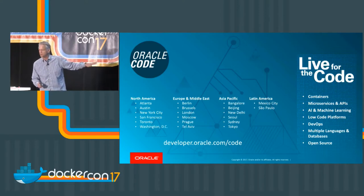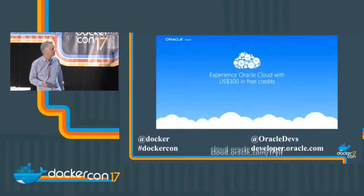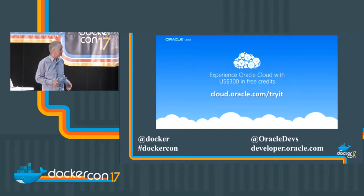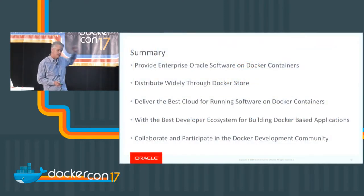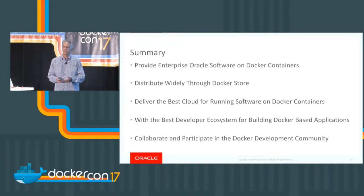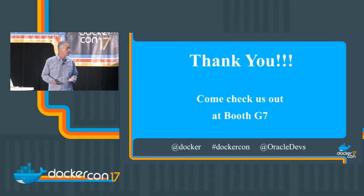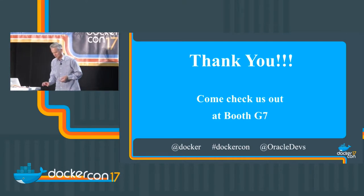There are 300 free cloud credits available for developers. You can go to developer.oracle.com or check us out at Oracle Devs on Twitter. Quick summary: the Docker Store announcement today is a big push forward for container availability of enterprise components, particularly Oracle components. We want to deliver the best experience in the cloud, on our IaaS, or in your on-prem environment. Come by our booth, see us at meetups and Oracle Code events. We look forward to working with you.